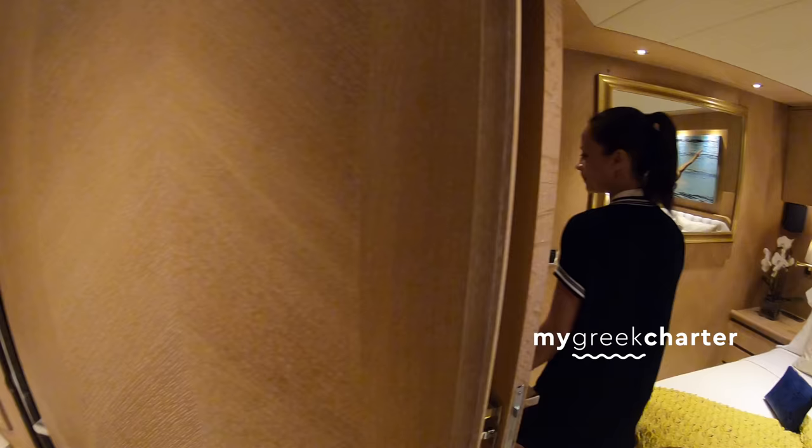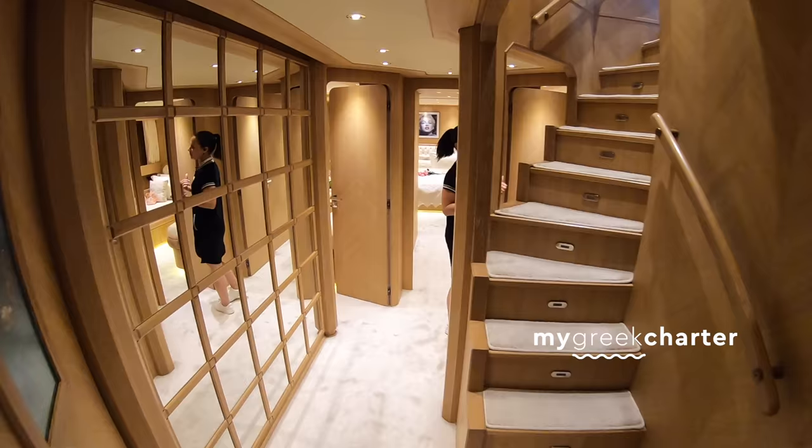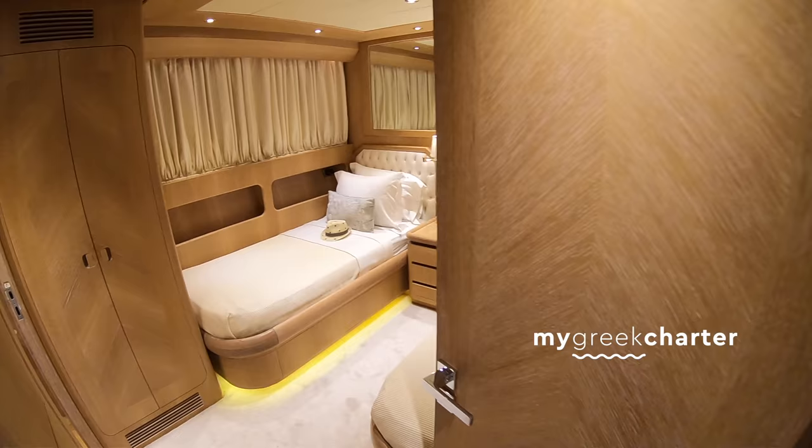Here we have two twins, they are also mirrored, exactly the same, with pullman beds.